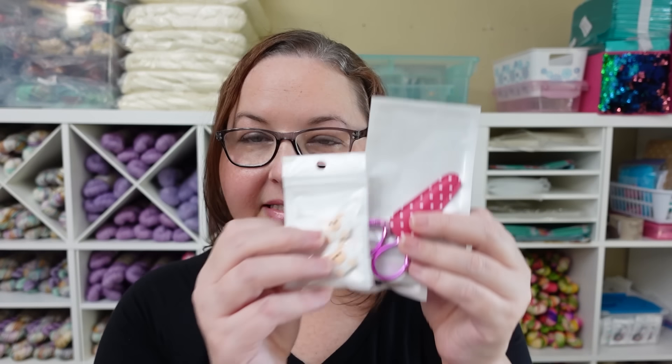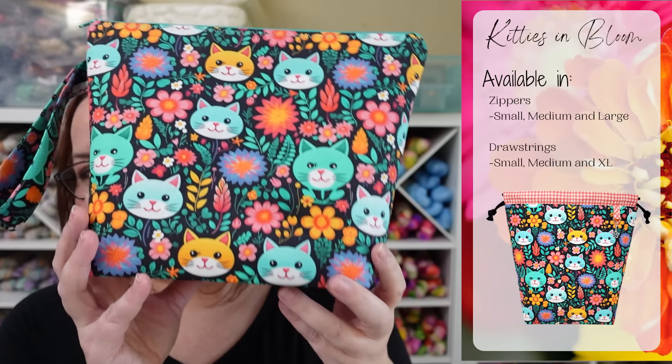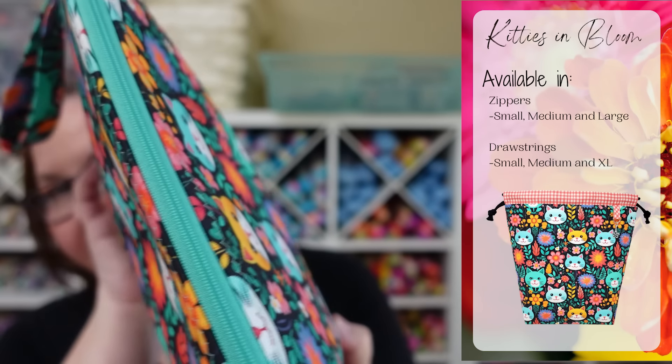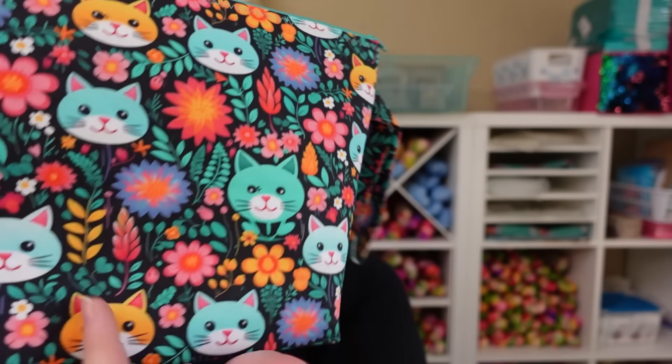We don't have yarn coordinating with You So Fluffy, but I wanted to show some notions. We have new scissors in a pink ombre into gold color — it's so pretty — and it comes with a really cute pink sheath. That's a new color for scissors we already carry. We're also restocking our sheep needle stoppers, and we have super cute new sloths — oh my gosh, how adorable are they?